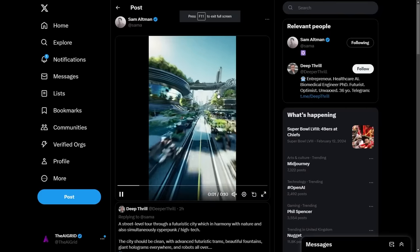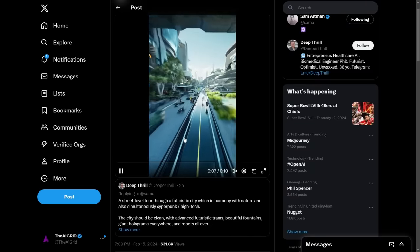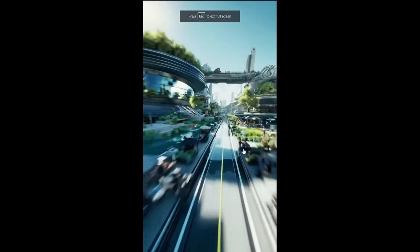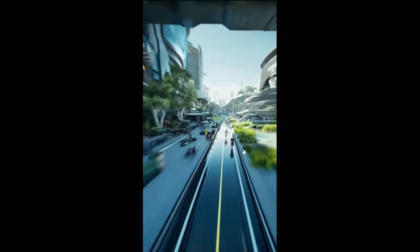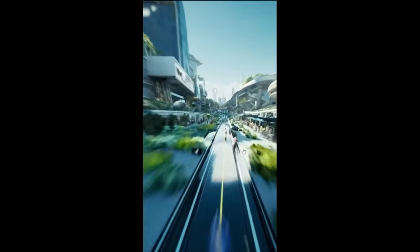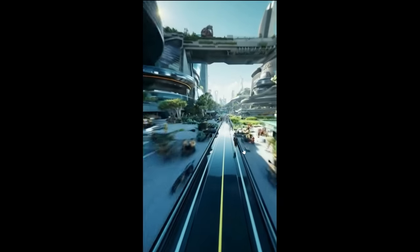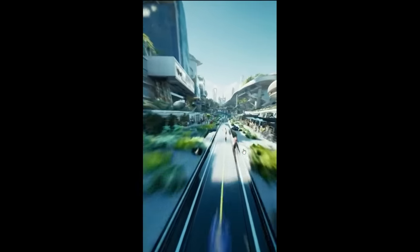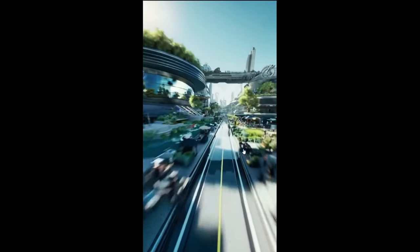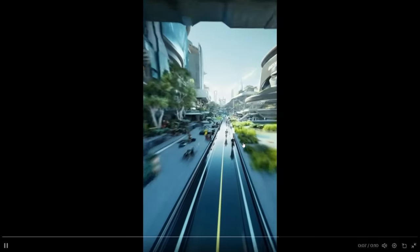This one is one of my favorites: a street-level tour through a futuristic city in harmony with nature and simultaneously cyberpunk/high-tech. This looks pretty crazy. If I saw this as the background of something I would say there's no way this isn't CGI or some kind of 3D render done in a 3D application. But of course, this is literally text to video. The humans walking around are just absolutely incredible, and that was literally someone who just gave that prompt to Sam Altman.